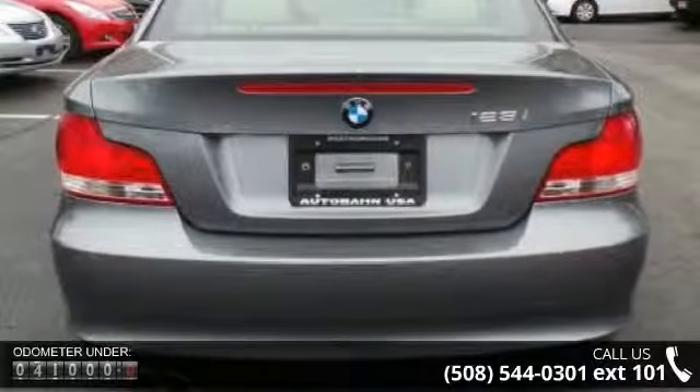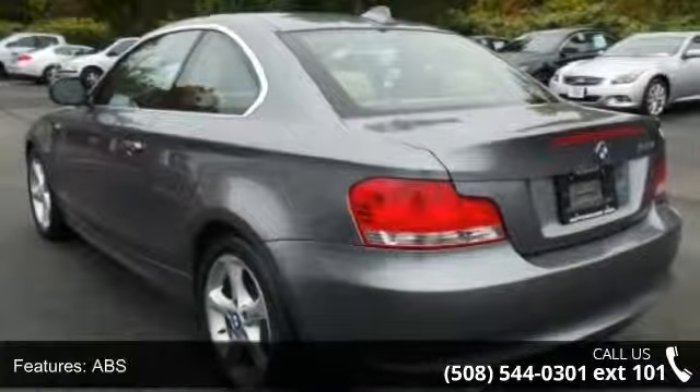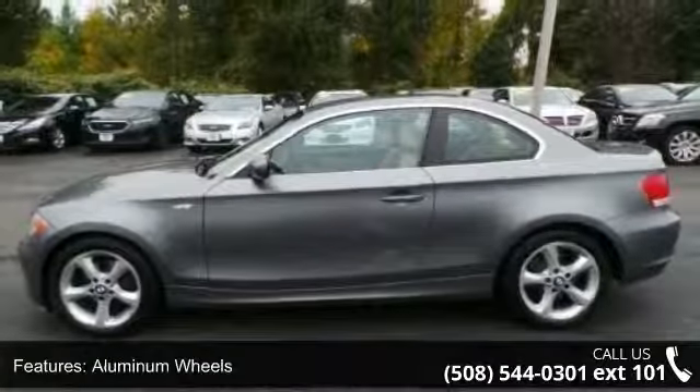This vehicle's top features include four-wheel disc brakes, ABS, adjustable steering wheel, aluminum wheels, automatic headlights, auxiliary audio input, brake assist, bucket seats, and climate control.